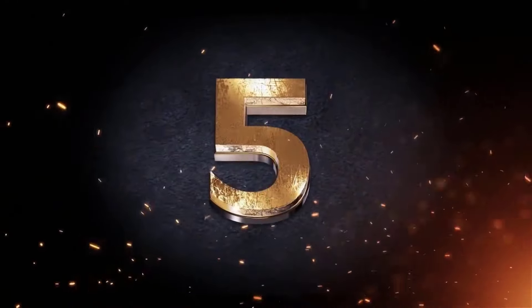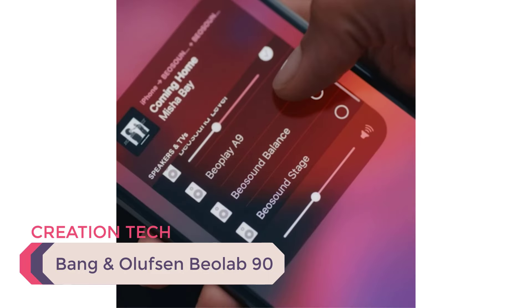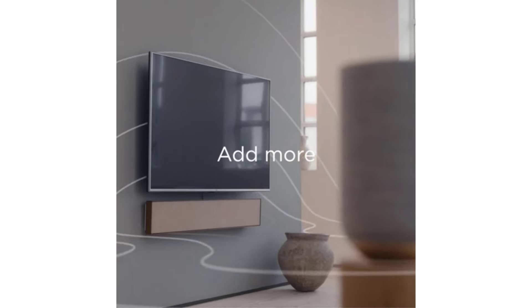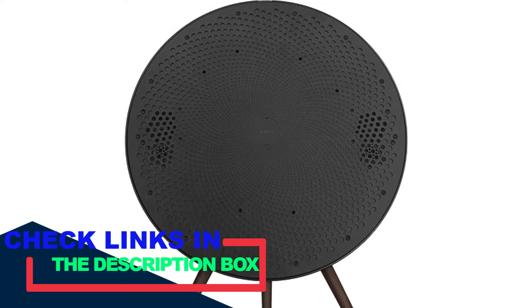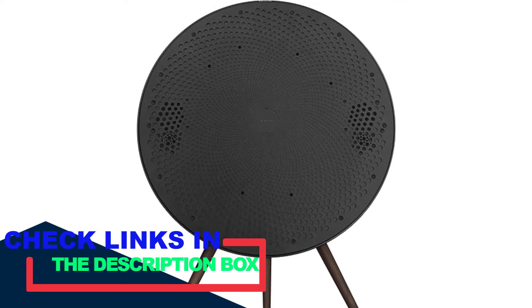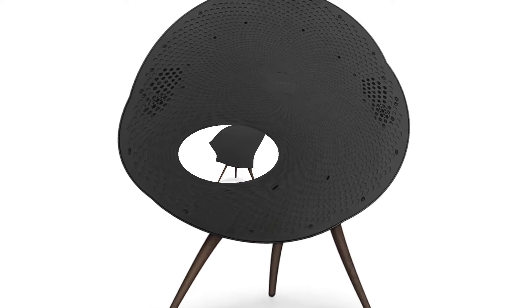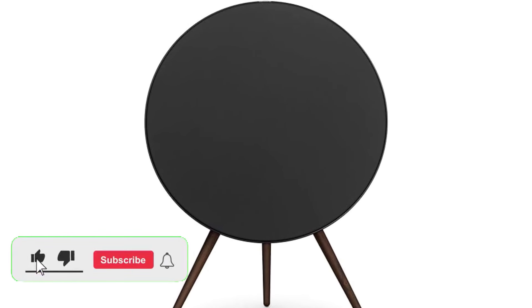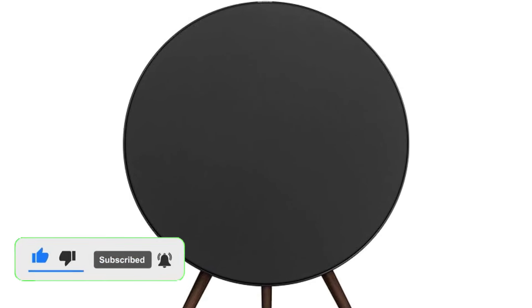Number 5: Bang & Olufsen BeoPlay A9. The Bang & Olufsen BeoPlay A9 is a high-end wireless speaker with a unique and stylish design. It has a circular shape that can be placed on a stand or mounted on the wall, and it comes in various colors and finishes to match different interior styles. The BeoPlay A9 delivers powerful and clear sound, thanks to its combination of a dedicated woofer, mid-range drivers, and tweeters. The speaker also features room adaptation technology, which adjusts the sound based on the speaker's placement, ensuring optimal performance.